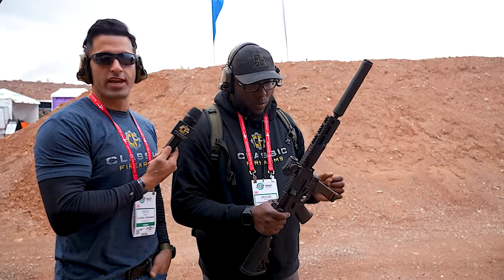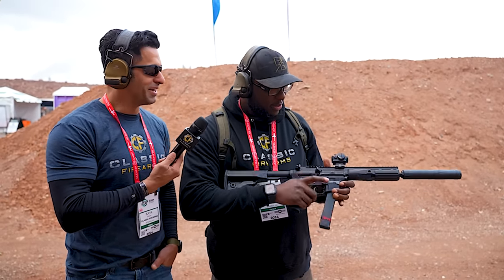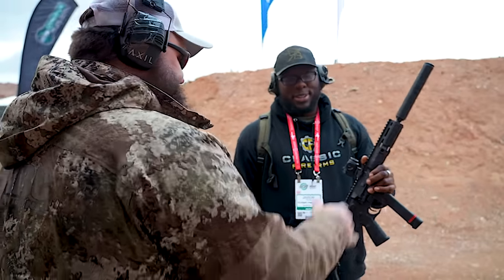I would love to check it out at Classic sometime soon, hopefully. Absolutely, we'll be in touch. Joe, really appreciate your time. Thank you so much. Thank you, Jason. Absolutely.